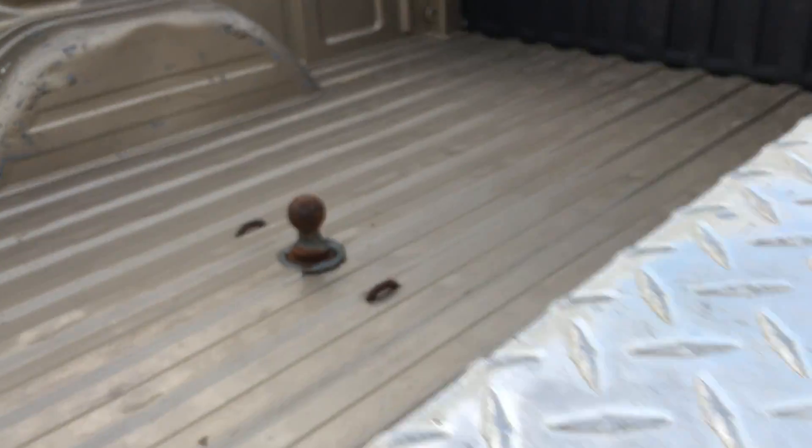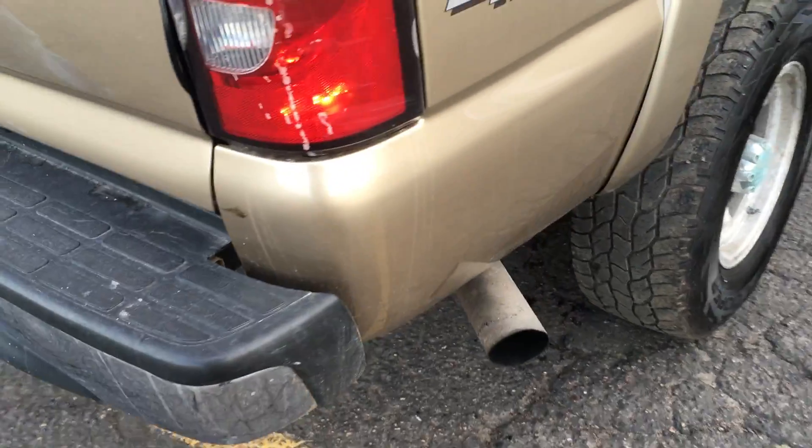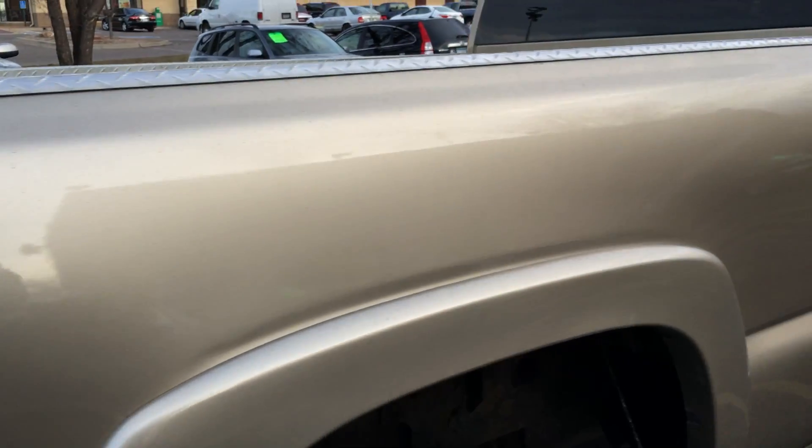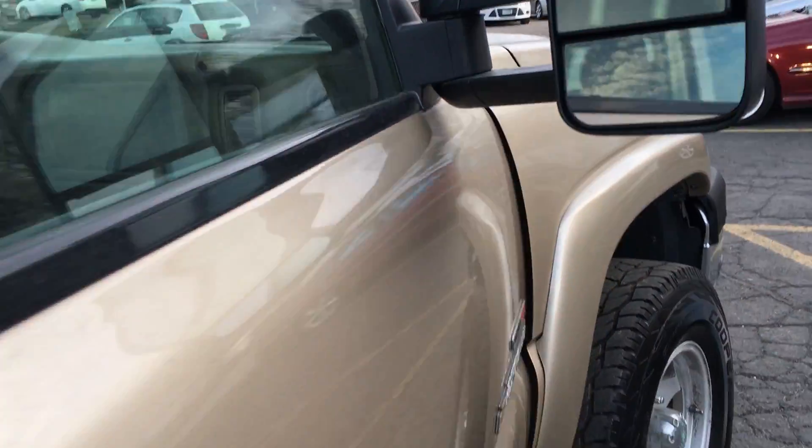Rear defroster, nice matching floor mats. It's already got a gooseneck hitch. Now we have an option for you — this truck is bone stock, but at no charge we could give you a 5-inch Magnaflow turbo-back exhaust system that would really wake this truck up. It sounds amazing.